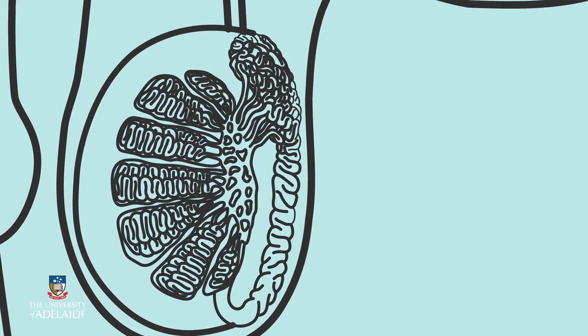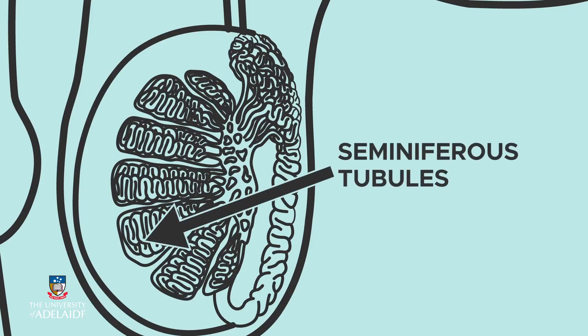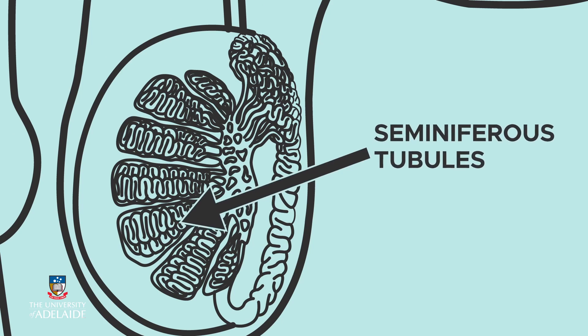The remarkable journey of a sperm begins inside the testes, in highly coiled tubules called seminiferous tubules. This is where sperm production occurs.